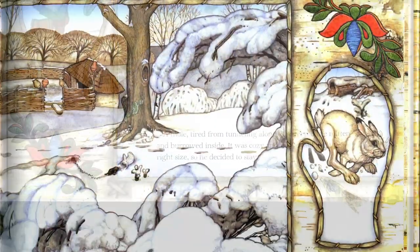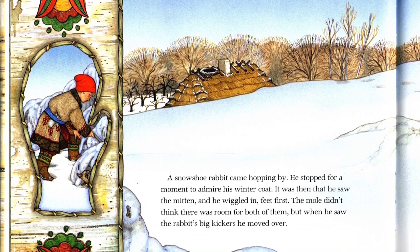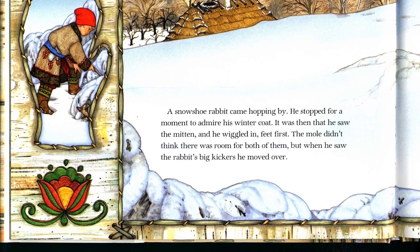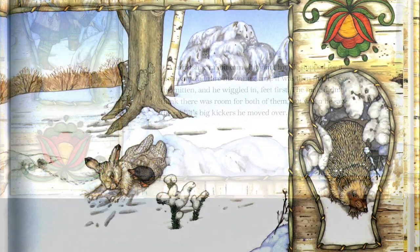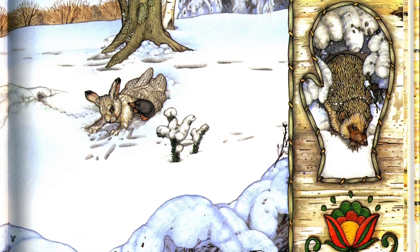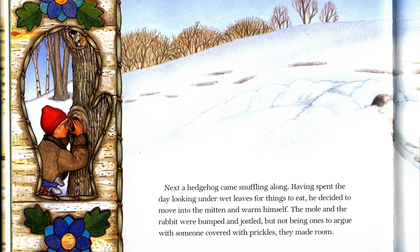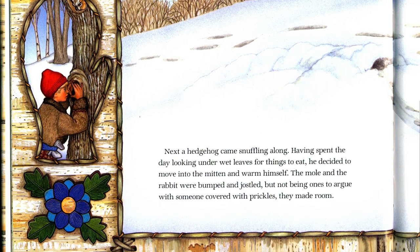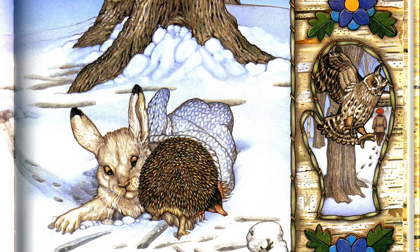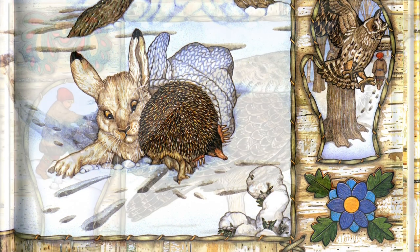It was cozy and warm and just the right size, so he decided to stay. A snowshoe rabbit came hopping by. He stopped for a moment to admire his winter coat. It was then that he saw the mitten and he wiggled in feet first. The mole did not think there was enough room for both of them. But when he saw the rabbit's big kickers, he moved over. Next came a hedgehog snuffling along. Having spent the day looking under wet leaves for things to eat, he decided to move into the mitten and warm himself. The mole and the rabbit were bumped and jostled, but not being ones to argue with someone covered with prickles, they made room.